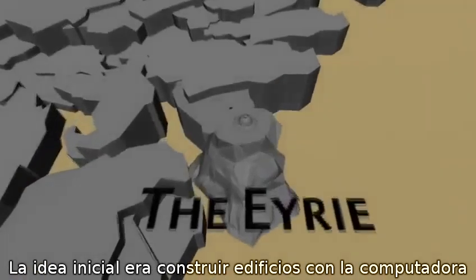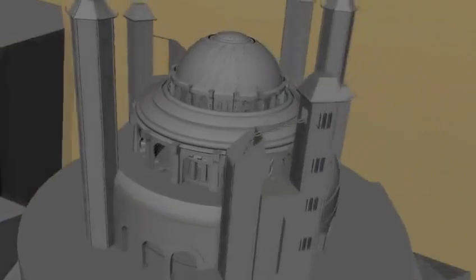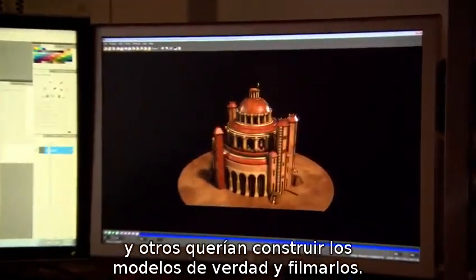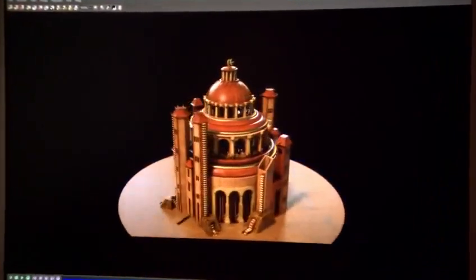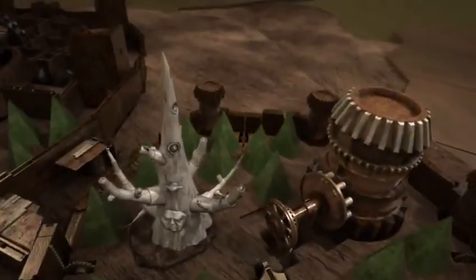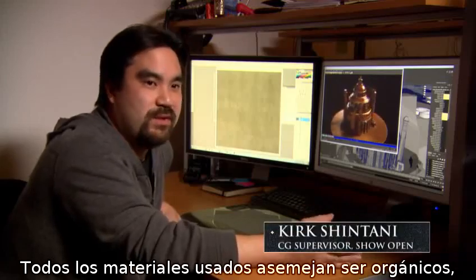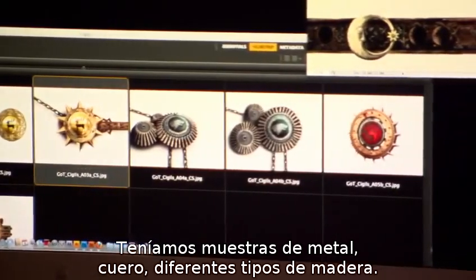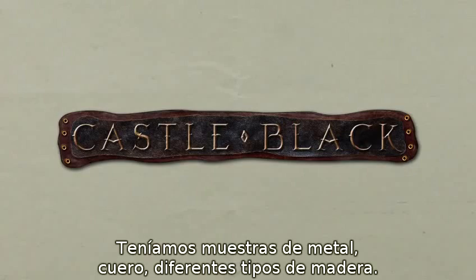The initial idea was we'll build something in the computer that looks like it's the real thing. If we had our druthers, we would have loved to build the whole thing and just shot it. We wanted everything to feel handcrafted. Everything we're doing is very organic, so it's all woods and weathered kind of materials. We sampled metals, we sampled leather, we sampled different woods.